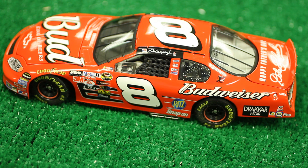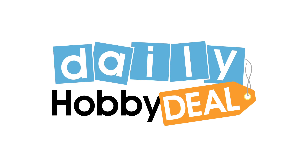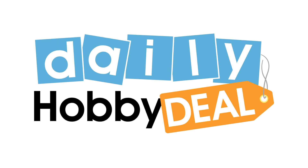After you put down your pitchforks and torches, head on over to dailyhobbydeal.com and grab this car for a great price — way less than retail.